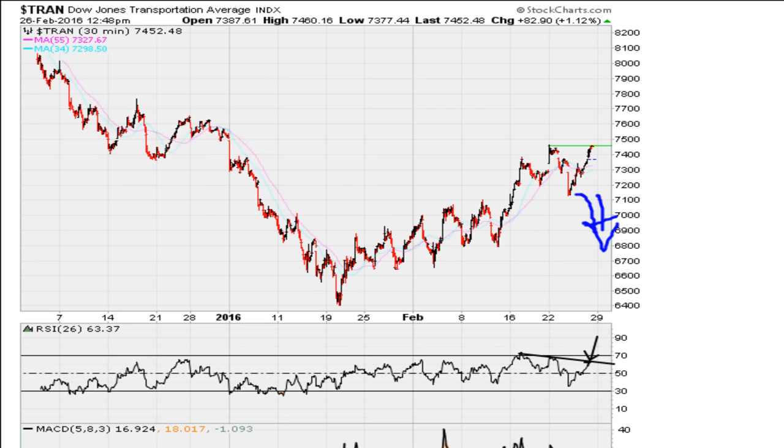Otherwise, if the market is to truly break out, then it needs to move above this line of resistance on the 30-minute chart. But keep in mind, on these charts I am using an RSI period of 26 for both the 30-minute chart and the hourly chart.